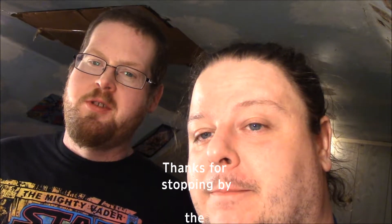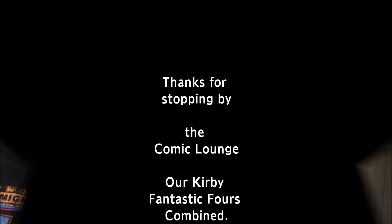Well folks, that concludes this episode of the Comic Lounge. Thanks for coming out, have a nice evening, enjoy your ride home safe, see you guys again soon.